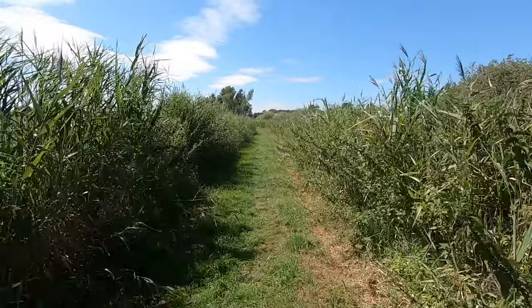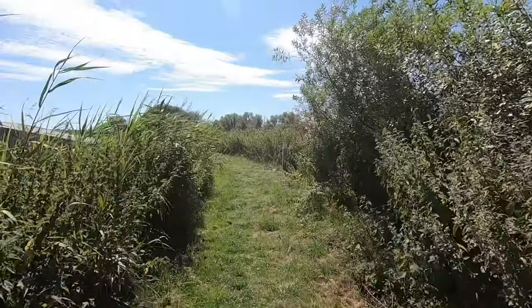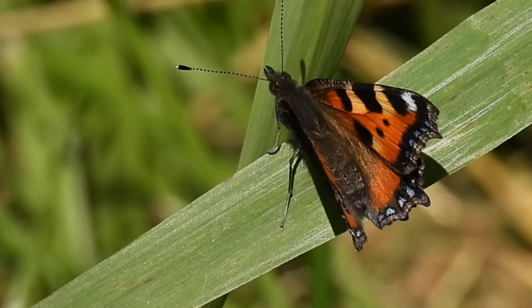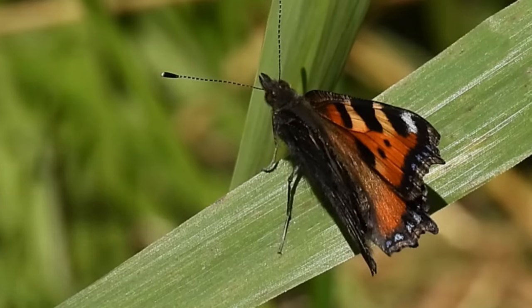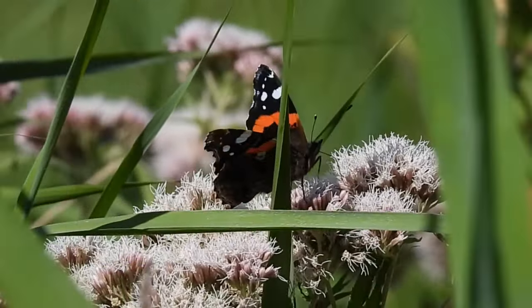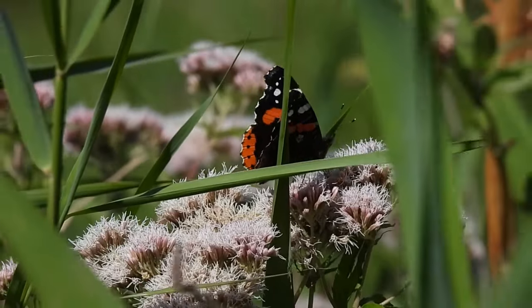From here my route took me back along the flood bank towards the centre of the reserve. Alongside the path a couple of butterflies were resting, including this small tortoiseshell. I've only seen this species twice this year, perhaps due to the wet spring we've had, but also down to the steady decline this species has faced in southern England in recent years. There was a red admiral here too — currently the most common species in the country, although 2024 does seem to have been a bad year for them alongside pretty much all other species of butterfly.